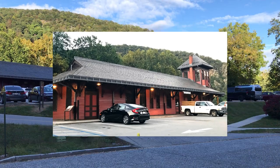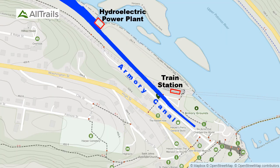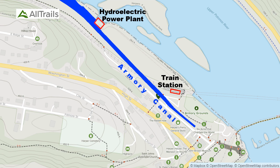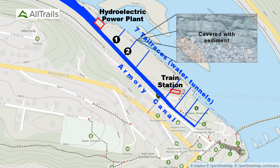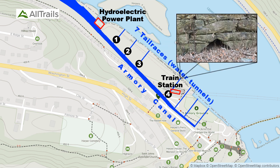We'll start the tour from the entrance of the train station. There used to be a canal between the train station and Potomac Street; it no longer exists. The canal water flowed into seven tunnels, mostly to turn water wheels. These water wheels provided physical power for the production of goods in the armory buildings that used to be there.